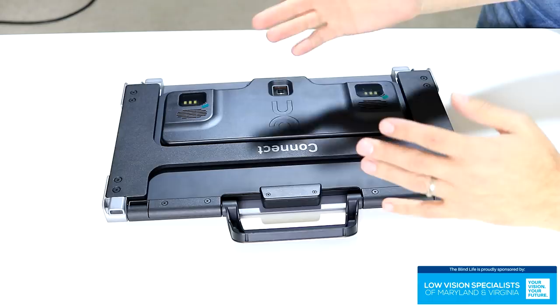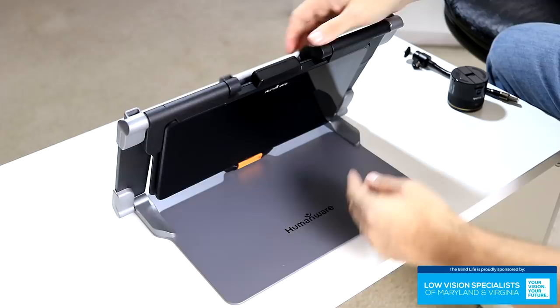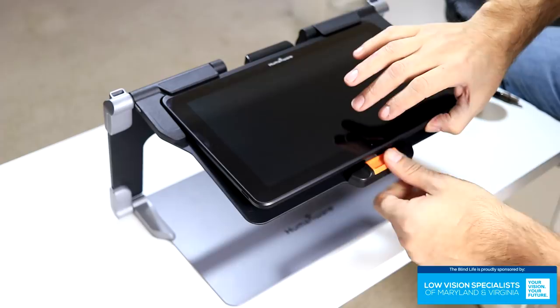The way this works is this top section swings up like this, becomes the back, and then this section swings out, which becomes the top. You'll notice now that the device is actually a 12-inch tablet — that's the brains of the device — and this is just a stand that it sits on. We'll turn this on and show you guys what it can do.